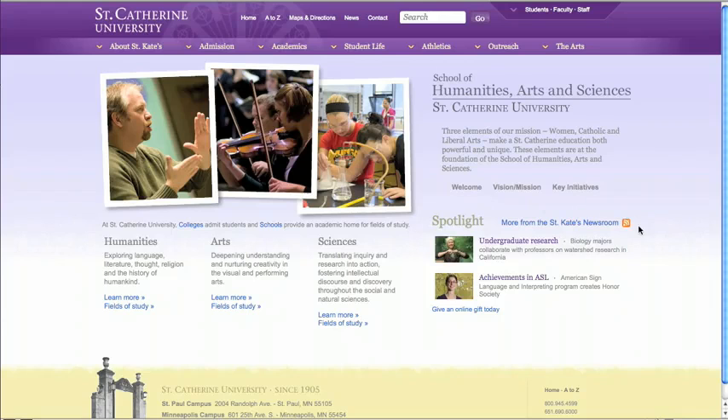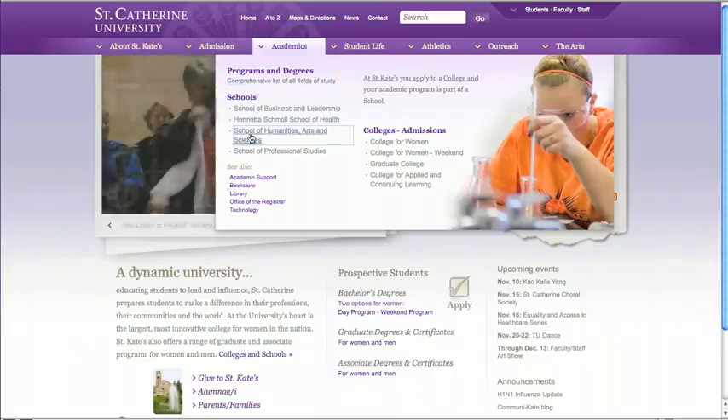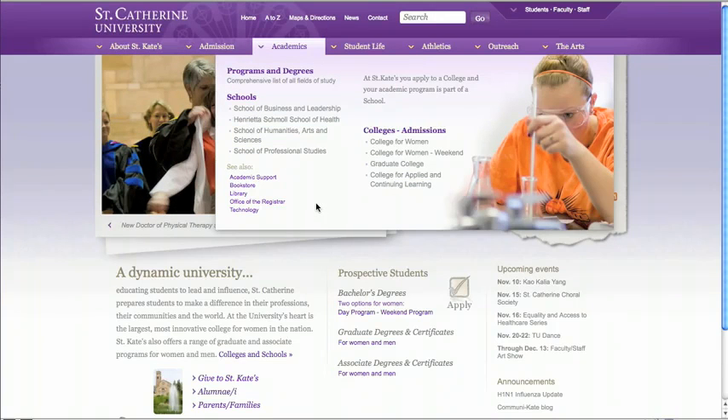In the lower right corner, you'll find feature stories specifically about this school. Some of these features may also rotate in on the St. Kate's homepage. You'll notice there are multiple ways to access the same information. Whether you enter from Programs and Degrees, a school, or a college, you can find specifics about academics at St. Kate's.